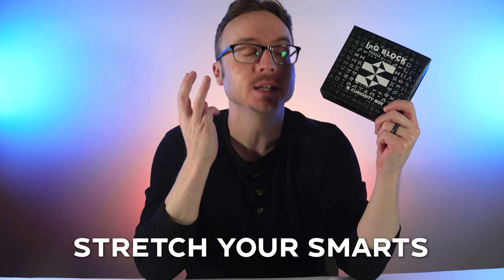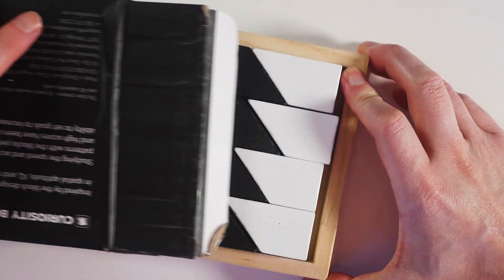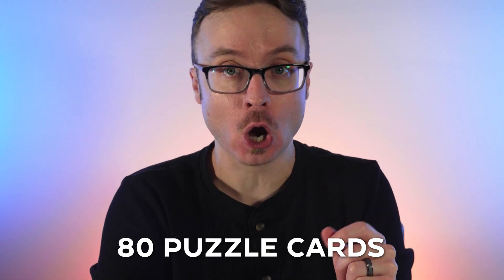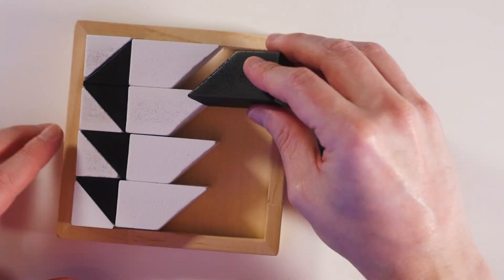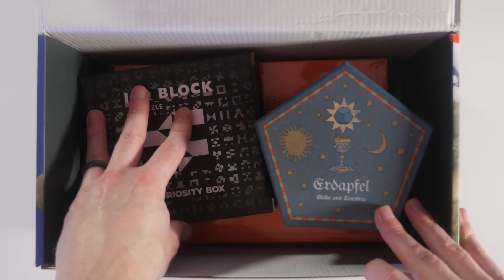This next item will stretch your smarts because it's literally a puzzle adapted from blocks used in the Wechsler Intelligence Test. Our Ink Block Puzzle challenges you to recreate the patterns shown on the 80 — yes, 80 — puzzle cards we've included. So you'll get a ton of value from this puzzle, and you can time yourself and feel your brain grow, which sounds painful but is wonderful.